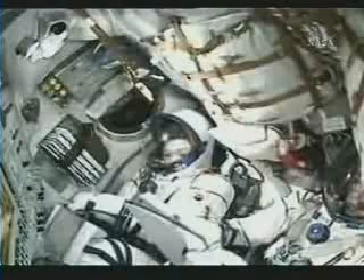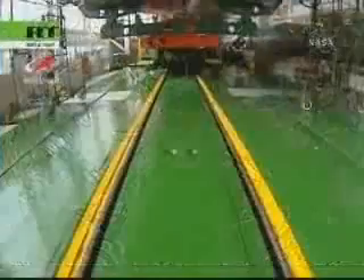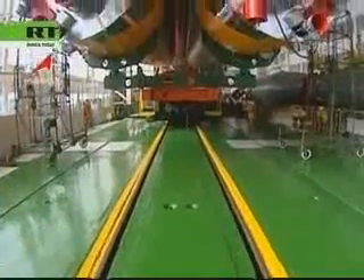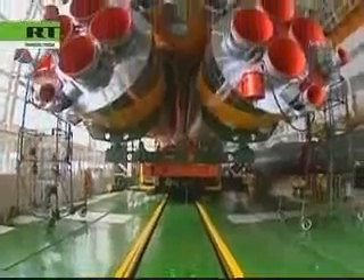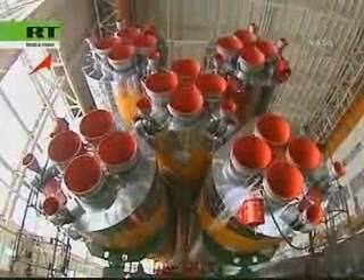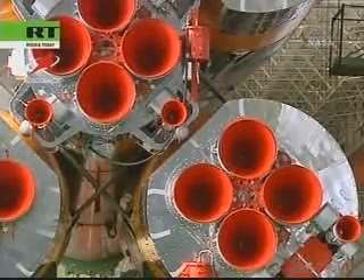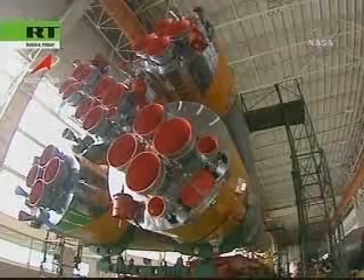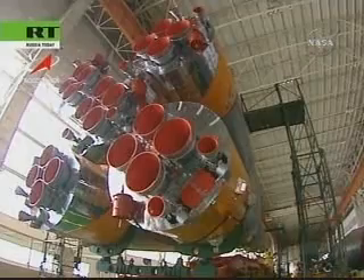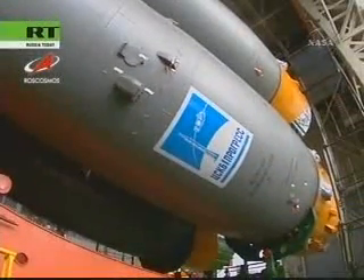The Soyuz rocket, which stands 162 feet tall and weighs 680,000 pounds, was transported by rail car to the launch pad at dawn on Sunday. You're seeing footage captured earlier in the week of the Soyuz, showing the final mating procedures to mate the Soyuz TMA-12 capsule to its booster rocket, occurring on Saturday at the Site-254 integration and assembly facility at the Baikonur Cosmodrome.